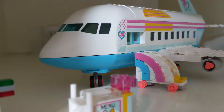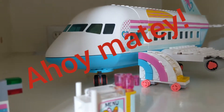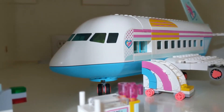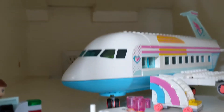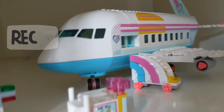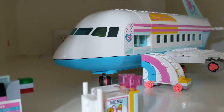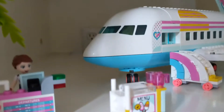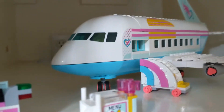Hi everybody, welcome back to my channel! I'm so excited because I've been waiting for this video for seven months. This video is going to be about my full LEGO collection, as you can see from the title.